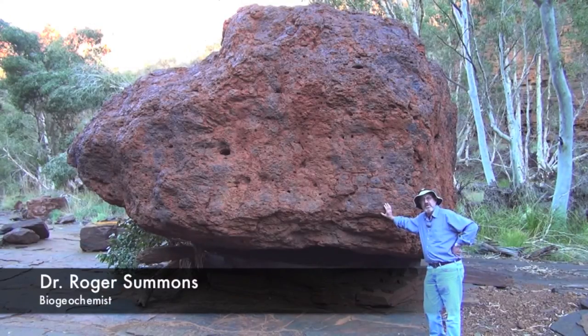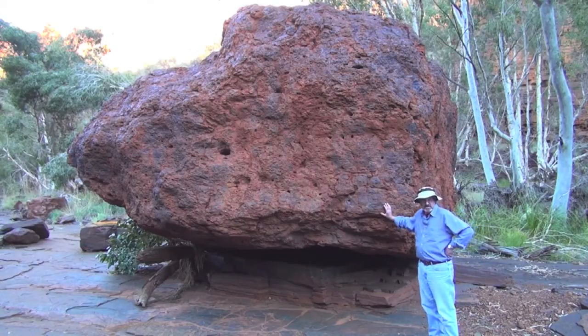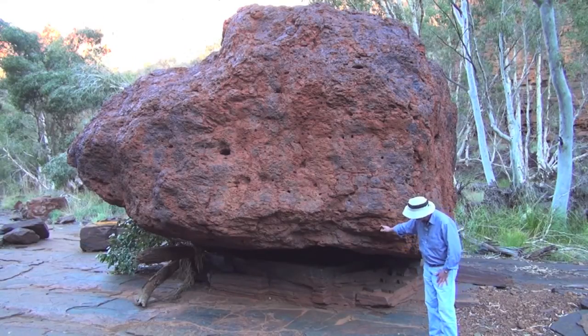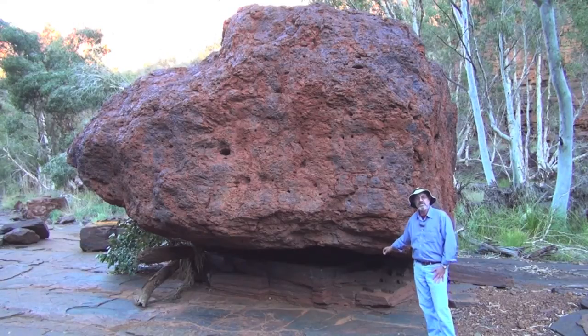We're standing in the very bottom of Dale's Gorge. The pavement beneath my feet is banded iron formation, with very flat laminations as you can see. Under this big rock here you can see classic banded iron formations composed of micro bands and meso bands — alternating layers of iron oxide and silica.